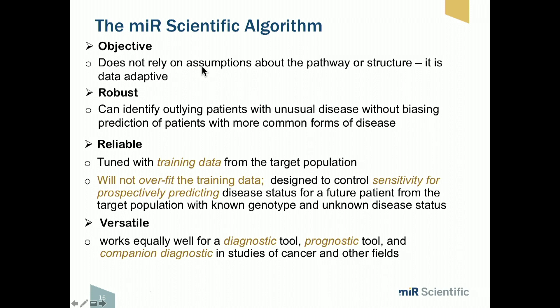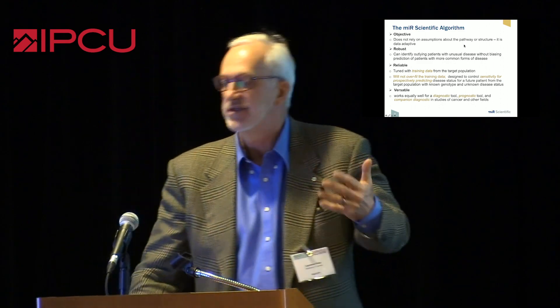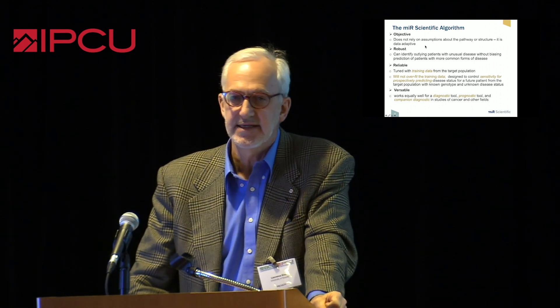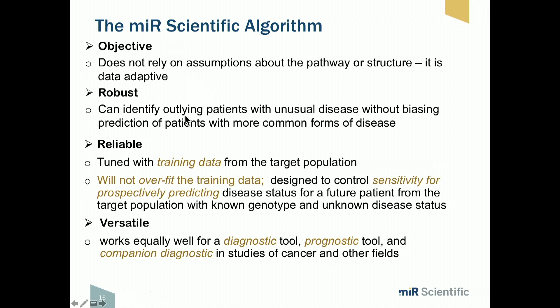One of the key advantages of this approach compared to others is that it doesn't rely on assumptions about pathway. You're not looking specifically at cell cycle genes, proliferation genes, or invasion genes — it makes no assumptions about the function of these microRNAs and simply looks at their predictive value, identifying the most predictive ones. It can be tuned with training data and doesn't overfit the training data, avoiding the problem of large datasets with subsequent lack of specificity. It's quite versatile: diagnostic, prognostic, companion diagnostic, and so on.